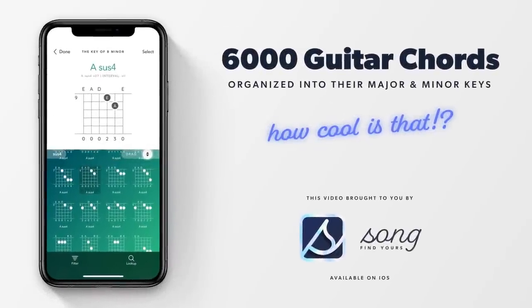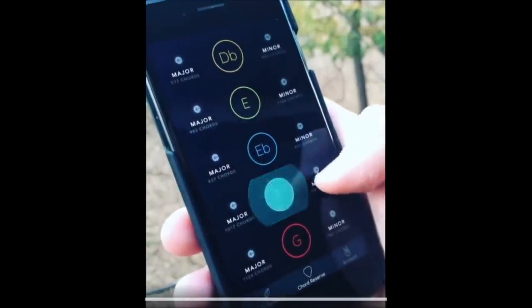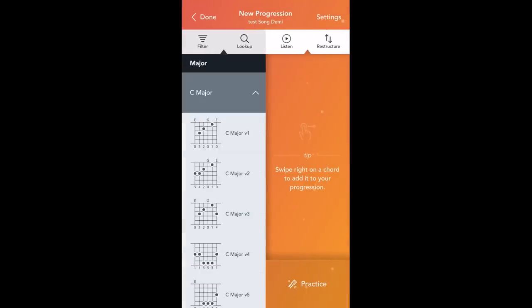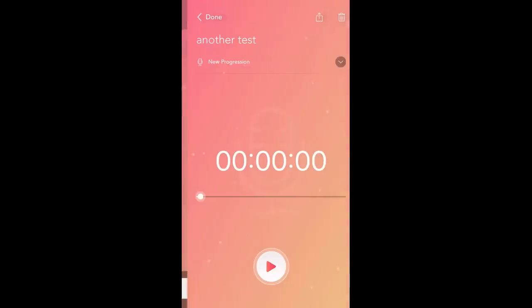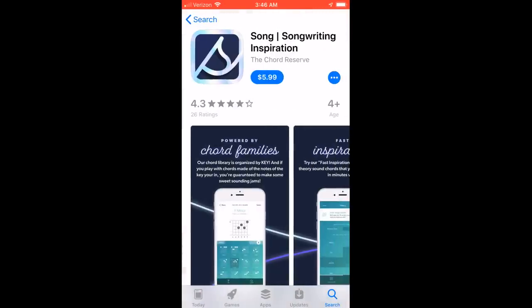Today's video is sponsored by the Song Songwriting Inspiration app. With Song, you can quickly organize over 6,000 guitar chords into major and minor keys and start writing more sophisticated, harmonically rich songs. Save your lyrical ideas and record quick melodies right inside the app to stay organized. Check out the Song Songwriting Inspiration app today. Link's in the description.